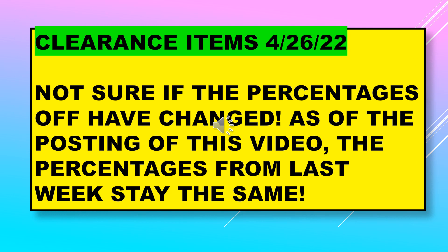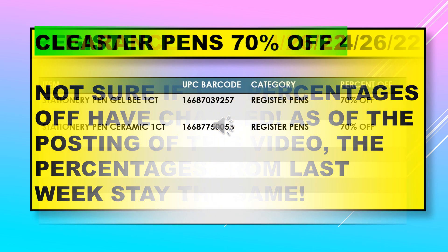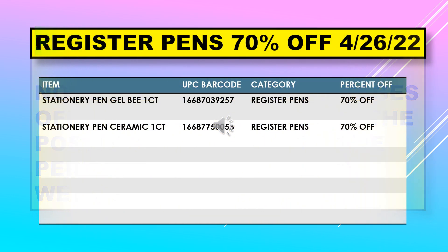Just a quick note on the clearance items starting on April 26th — I'm not sure if the percentages off have changed. As of this posting, the percentages from last week stay the same. We have the register pens at 70% off still as of April 26th, but if it's something you want, scan it because it may have boosted up to 90%. Those items are stationary pen gel and stationary pen ceramic.